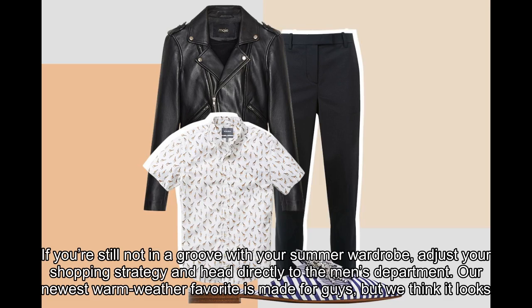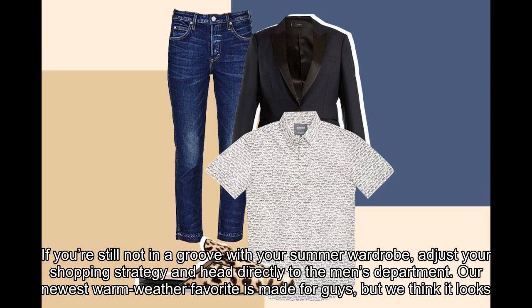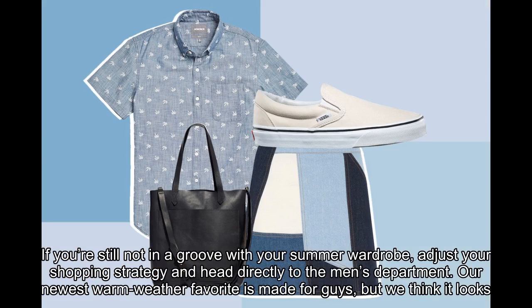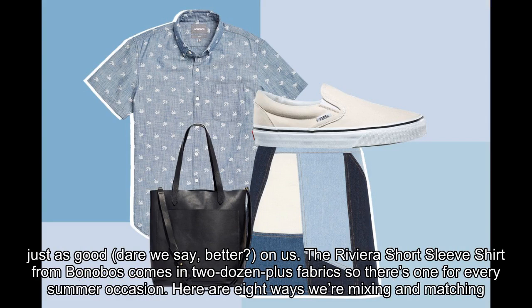If you're still not in a groove with your summer wardrobe, adjust your shopping strategy and head directly to the men's department. Our newest warm weather favorite is made for guys, but we think it looks just as good — dare we say, better? — on us.